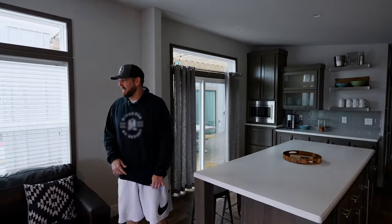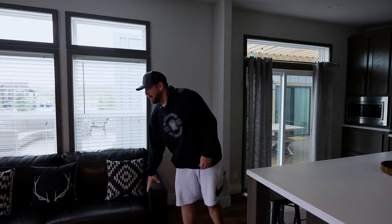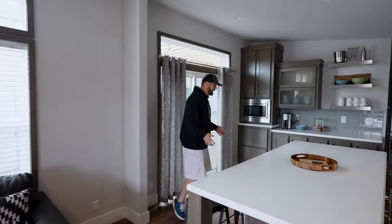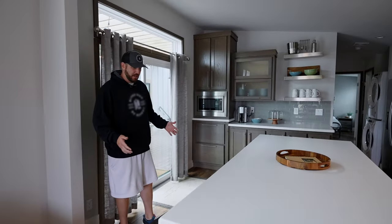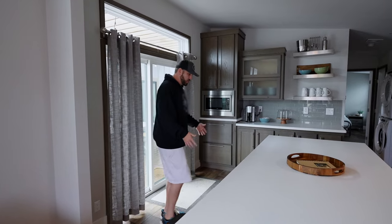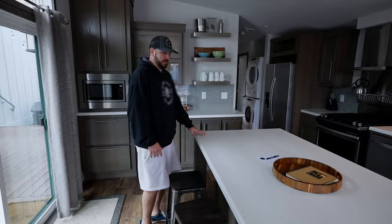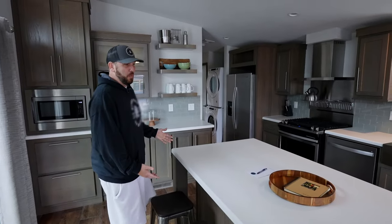The couch folds out into a bed, so this one in particular is going to sleep four. You have the full living room and full kitchen space. I really like how much seating you have, especially for the dining area — four full stools sitting here.